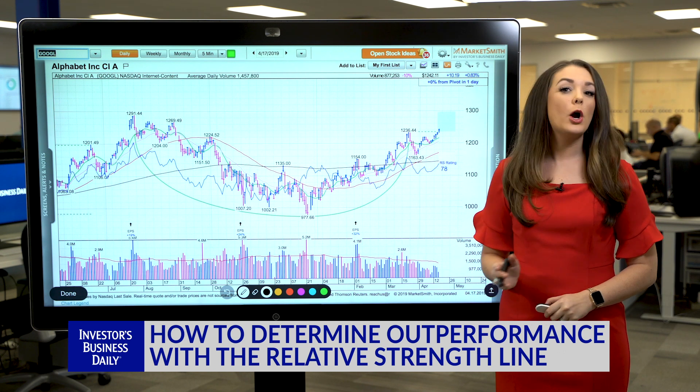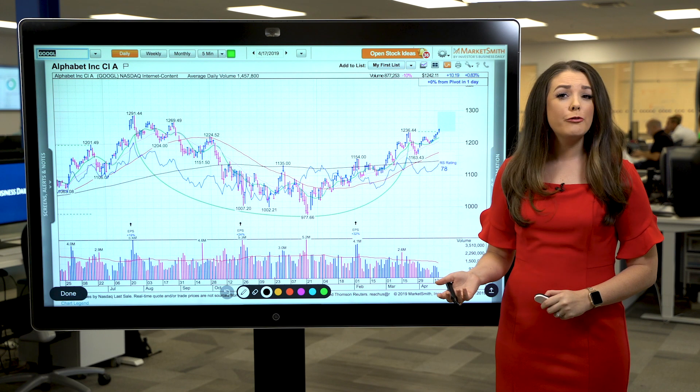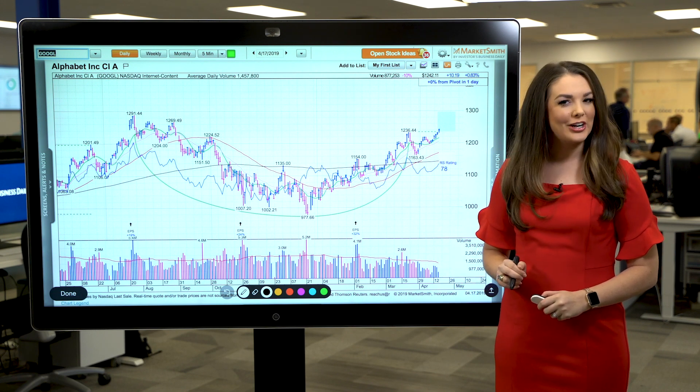A great way to determine leadership and outperformance is by looking at the relative strength line. So even though Alphabet is breaking out, the relative strength line is very telling.